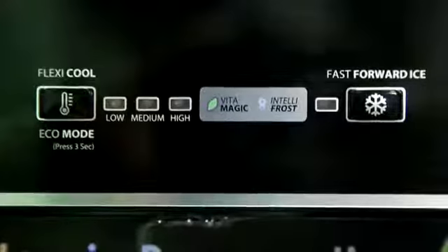The new Vitamagic series comes with a Eurobar handle combined with a UI panel that gives this refrigerator a premium look.